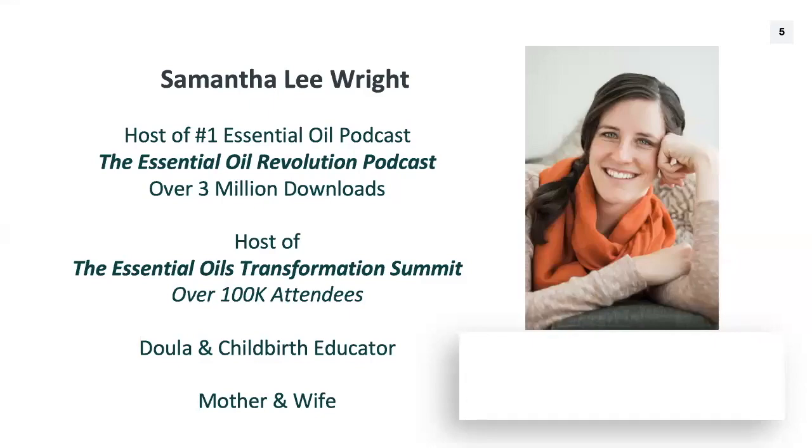If you're new around here, I'm Samantha Lee Wright. I produce and host the Essential Oil Revolution podcast, which has been running with new episodes every week for free for the past four years. Thanks to all of you who listen — we just this week reached our three millionth download. Isn't that exciting?